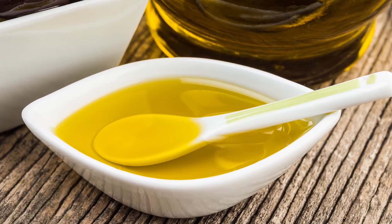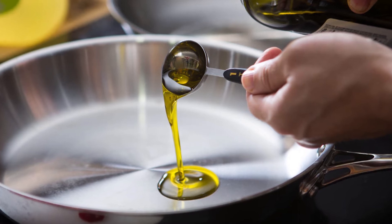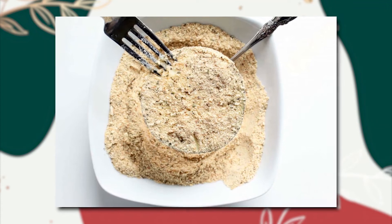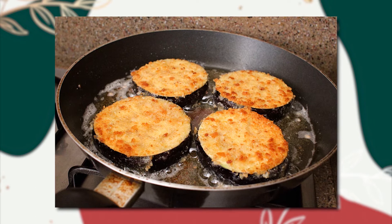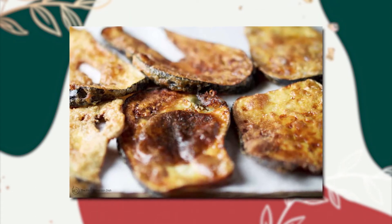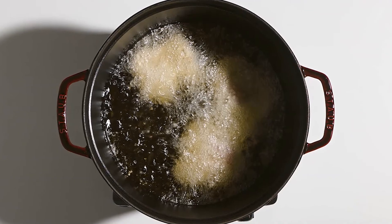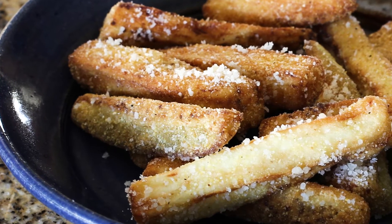Heat two tablespoons of olive oil over medium-high heat in a large skillet. Dredge a few slices of eggplant into the flour, tap off the excess, and place them gently in the skillet. Fry for two minutes on each side, then remove and drain on paper towels. Repeat with the rest of the eggplant, filling the skillet with oil as needed. Sprinkle with a little more sea salt over the slices as they come out.